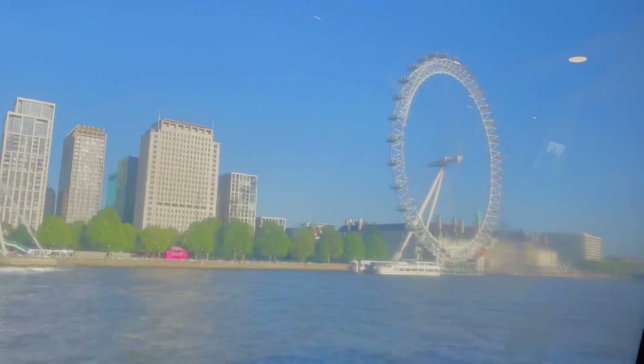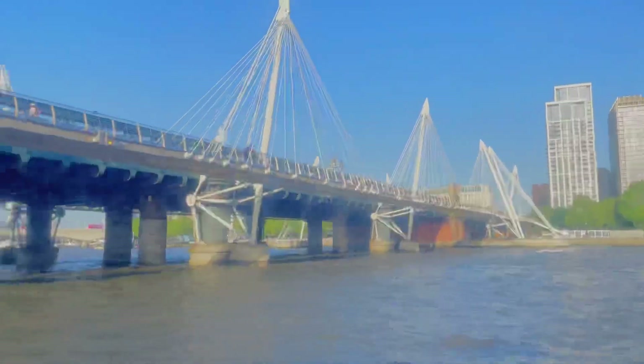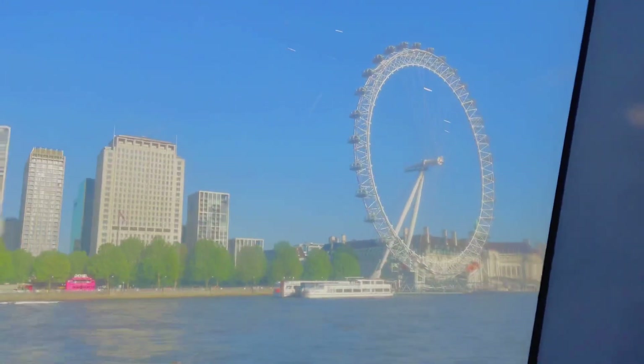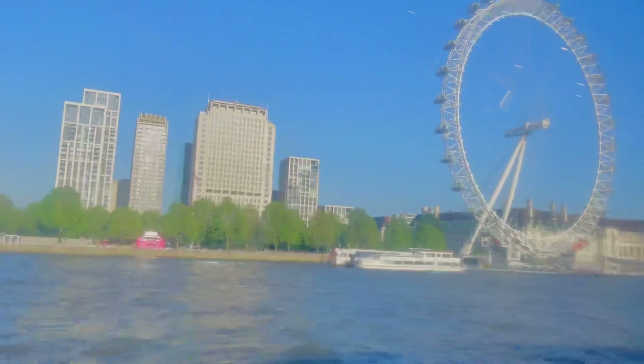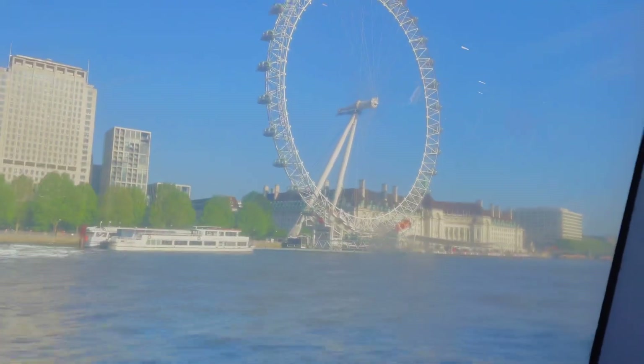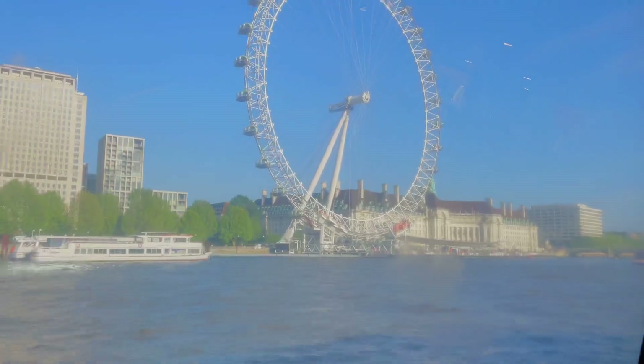This is the famous London Eye, or we can also call it the Millennium Wheel. It is actually the tallest observation wheel in Europe. Wow, it gets 3 million visitors annually — but not in the previous years because of the pandemic. I hope everything goes back to normal.